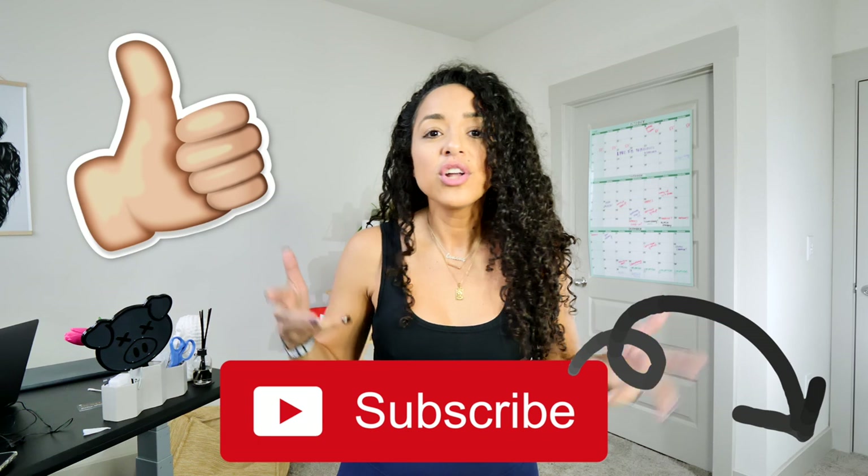Before we get started, make sure to hit that like button if you like this video and subscribe so you never miss another fashion haul, full day of eating, or wedding stuff. The wedding is getting closer and we have so many great details to share with you, so make sure you subscribe so you never miss one of those videos. Okay, let's get started.